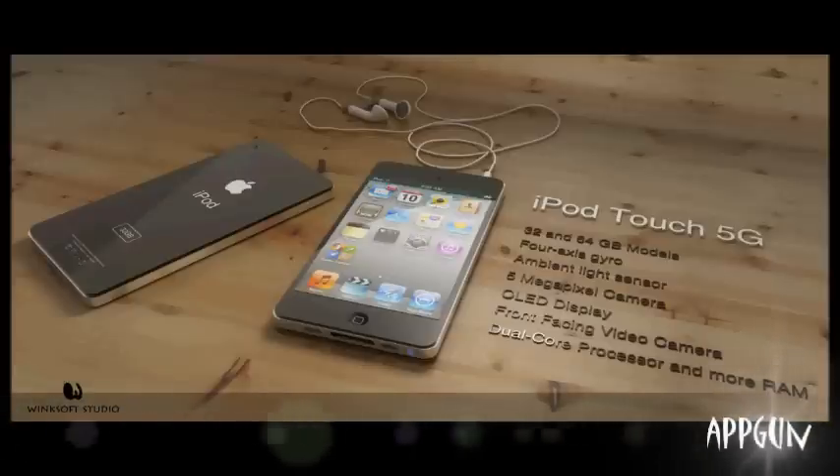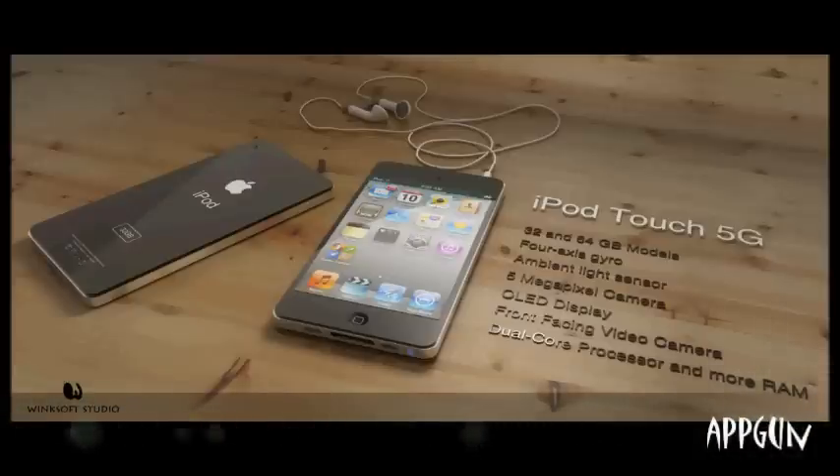Hi YouTube, this is AppGun and today I'm going to be talking to you about the new iPod touch fifth generation that might be coming out at the end of 2012. This is how it's going to look — kind of like the iPhone 4 and the iPhone 4S but not as thick. As you can see, the back is stainless steel, so there's not going to be scratches and stuff.